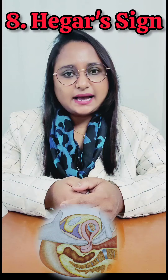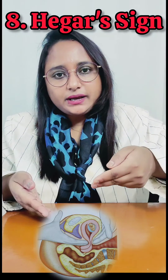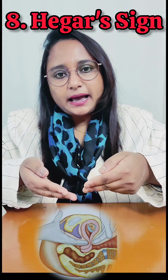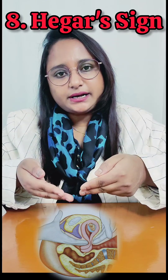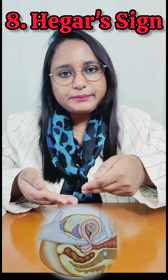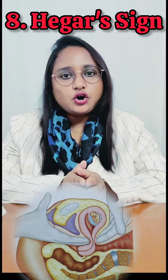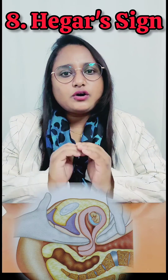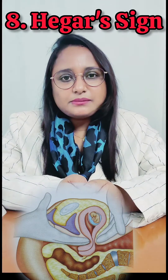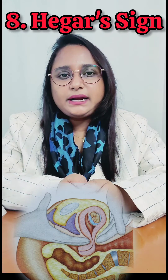Hegar's sign: during bimanual examination, two fingers in the anterior fornix can be approximated to the fingers of the abdominal hand behind the uterus, due to softening of the lower parts of the uterus and its emptiness. The sign can be elicited between six to ten weeks, but not after, as the growing conceptus will fill the whole uterine cavity.